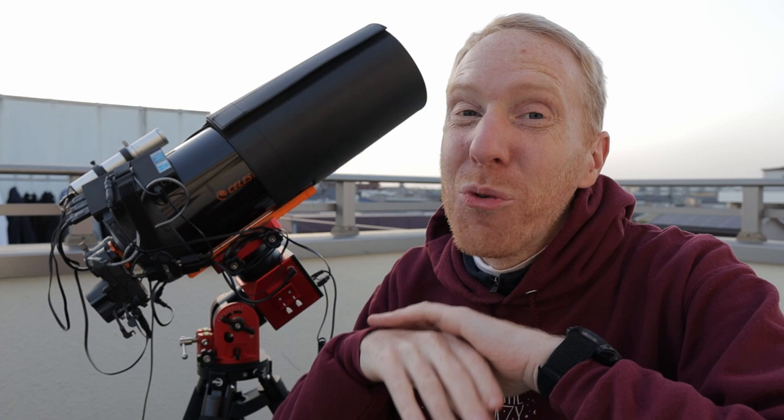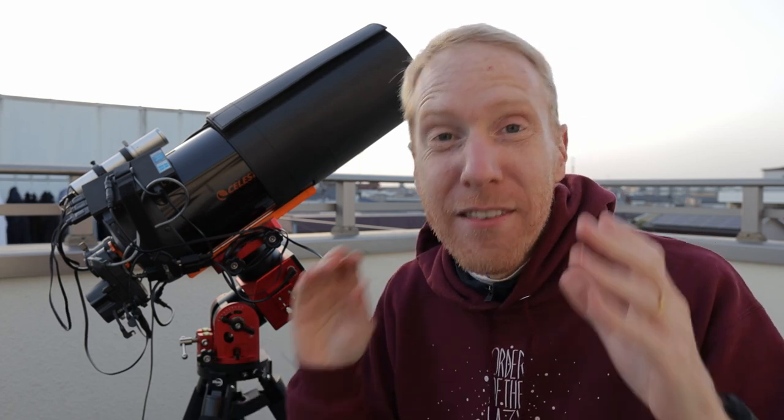Deep sky astrophotography is really a hobby for crazy but absolutely amazing people. And it comes with so many difficulties, single points of failures, potential for frustration, but also so much learning and rewards at the end of the road — or even in the middle of the road — because it's all about the journey.